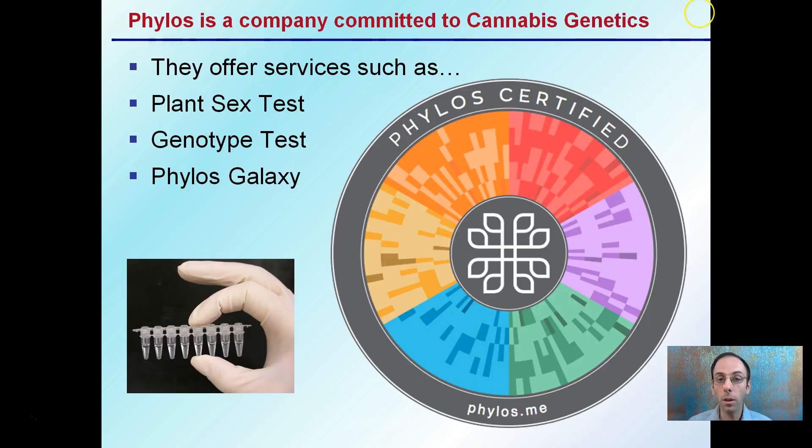Phyllis is a company that's committed to cannabis genetics, and they have them highlighted here. They offer services — I'm going to mention these three in a little bit of detail: plant sex test, genotype test, and the Phyllis Galaxy, which is really interesting.